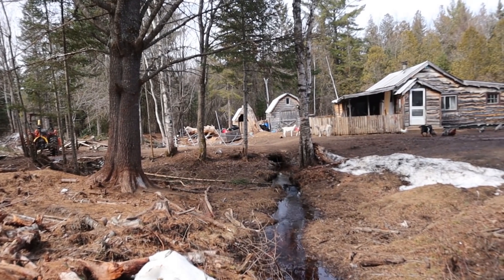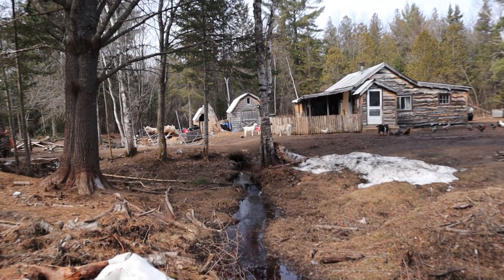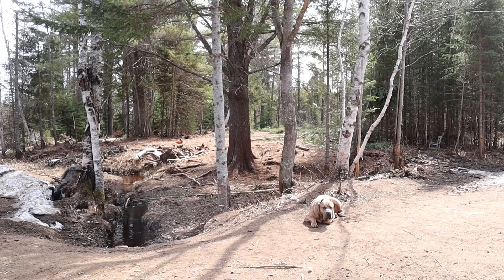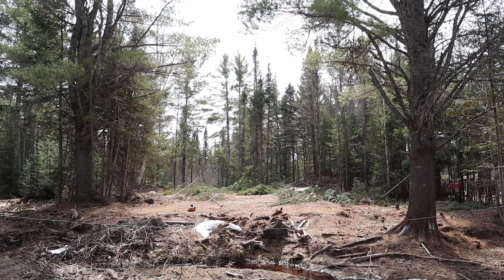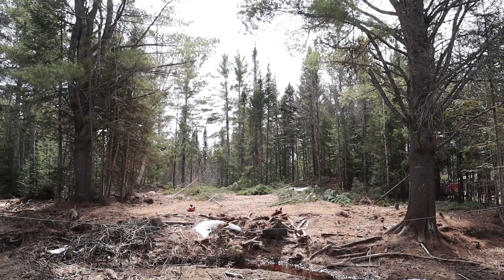We've been busting our butts. Seeing this progress is just awesome. Here's what it looked like when we first got here.